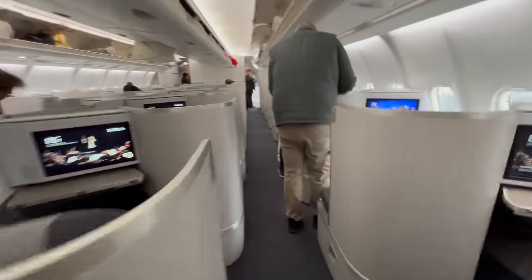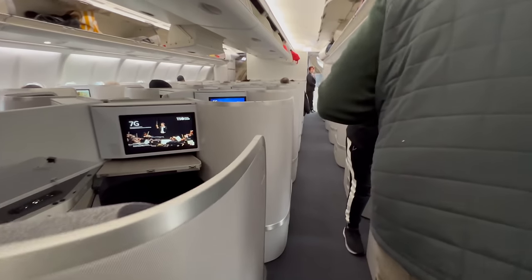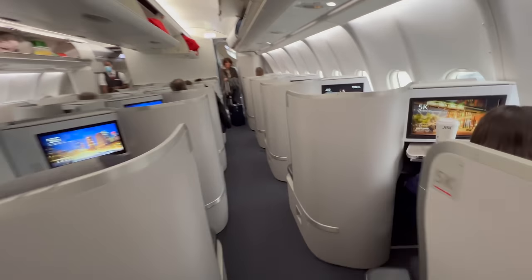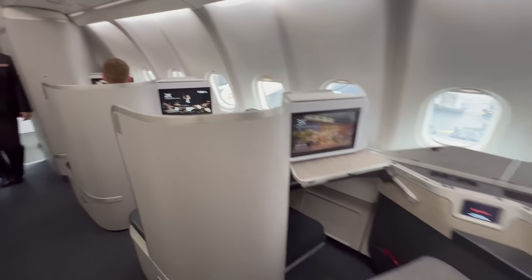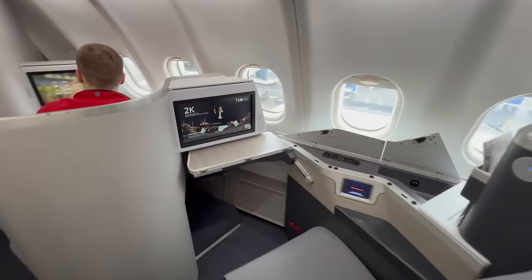This airplane has a one-to-one configuration, so if you're traveling with someone else and you want a window view, you won't be able to sit next to each other. My seat for this flight was 2K.